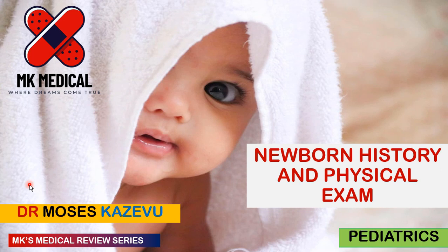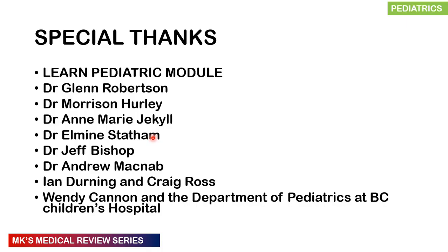Hello and welcome to MK's Medical Review Series. My name is Dr. Moses Kazeva. Today we're looking at newborn history and physical examination. If you haven't yet subscribed, please hit the subscribe button and the bell notification icon to receive notifications every time I post. Apologies for my voice — I'm coming down with a nasty cold.